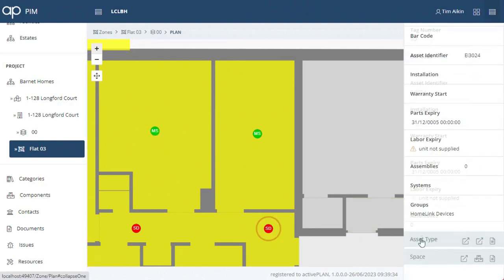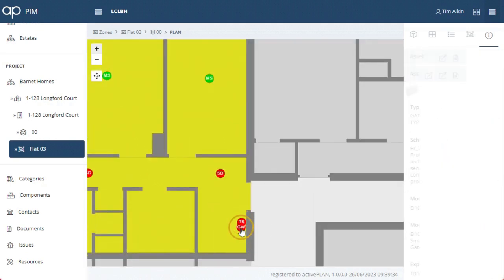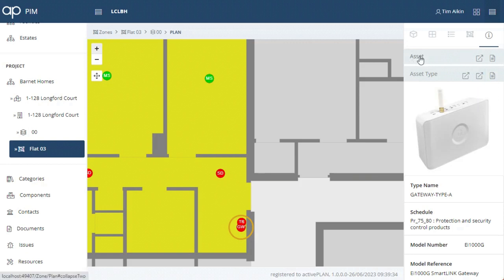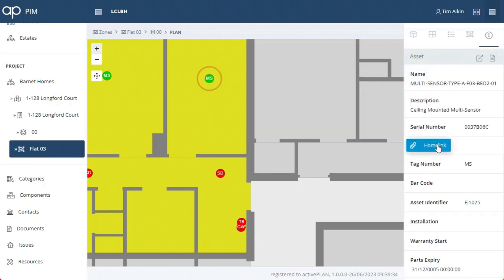So if you're a landlord trying to figure out who you can trust to keep your residents safe and create your golden thread, there's a simple answer. Everything's in one place on one dashboard showing the location,